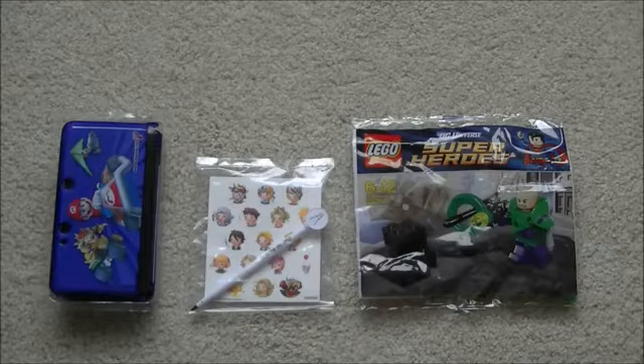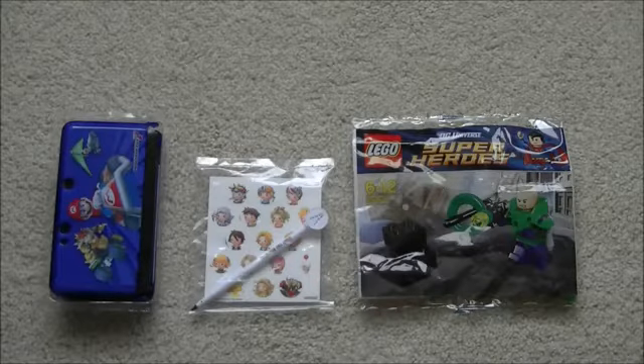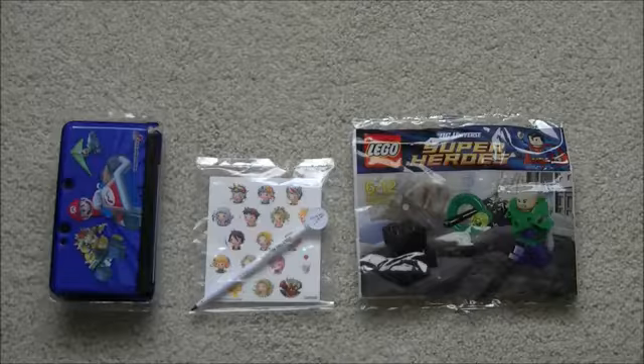It closes on the 31st of July and there will be another competition in August that will be Mario themed. This has been Tim at Latest 3DS Games. Thanks for watching.